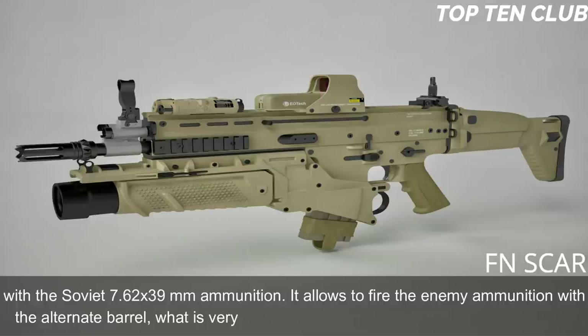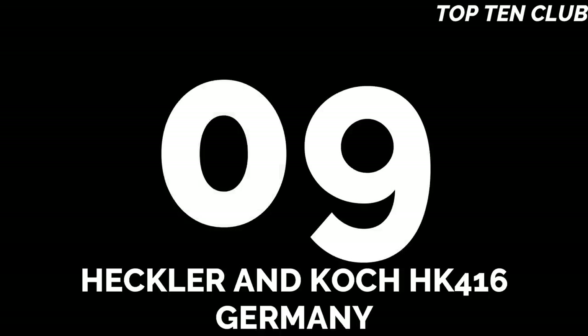The ability to fire enemy ammunition with the alternate barrel is very important for operations behind enemy lines.